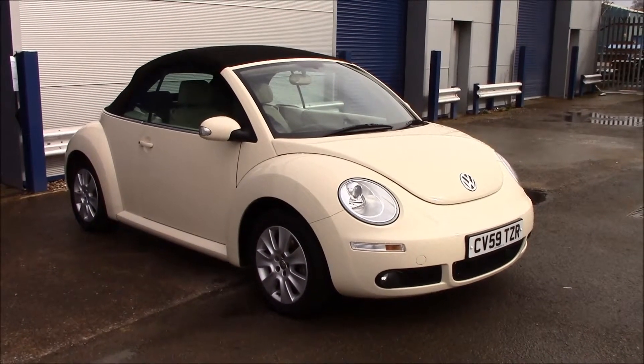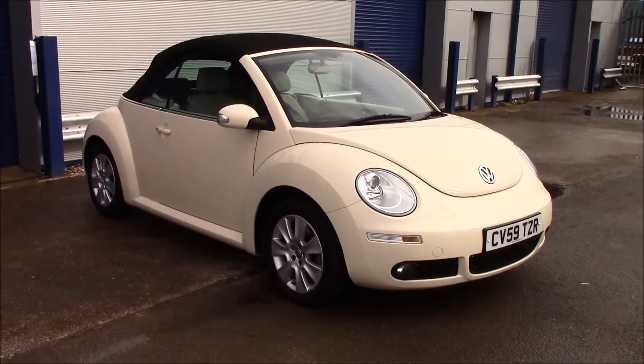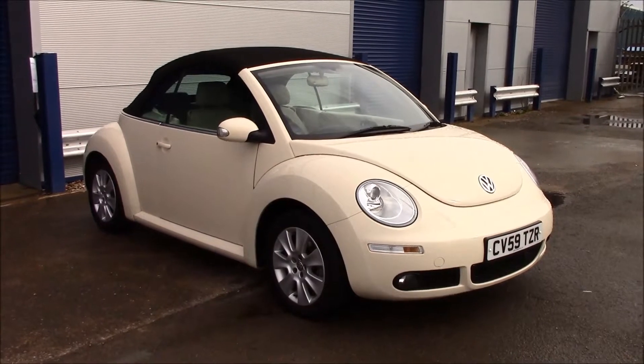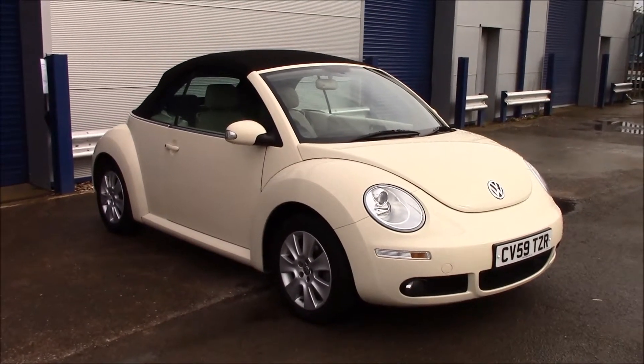Welcome to Wessex Garages, Bernath Road in Cardiff. Today we have a Volkswagen Beetle. It's a 2-door convertible in brown café colour.